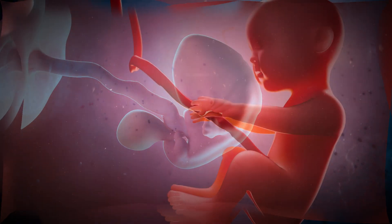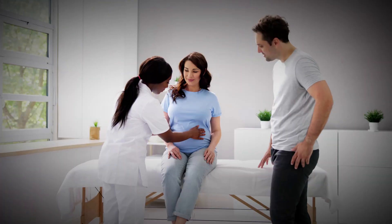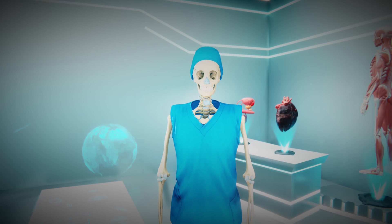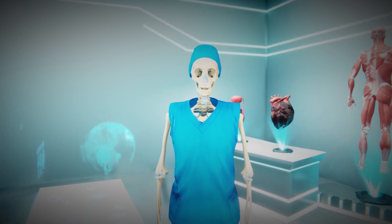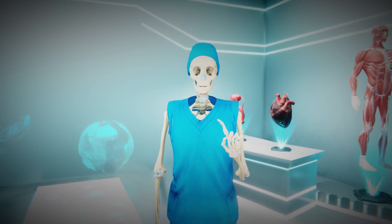The development of the embryo in the uterus then occurs as it would with a normal pregnancy, but regular checkups are necessary during this process. That covers the entire process of IVF. If you found the video informative, don't forget to like, share, and subscribe to the channel.